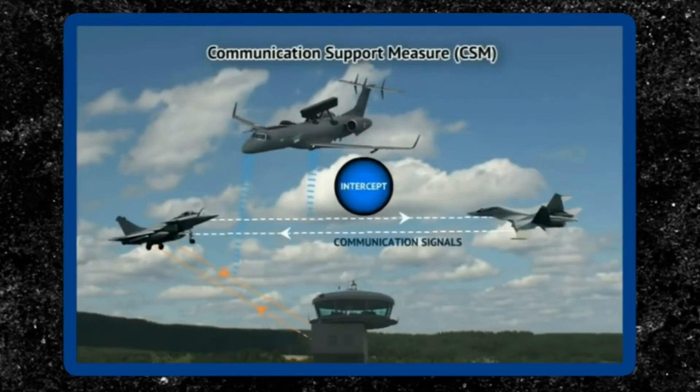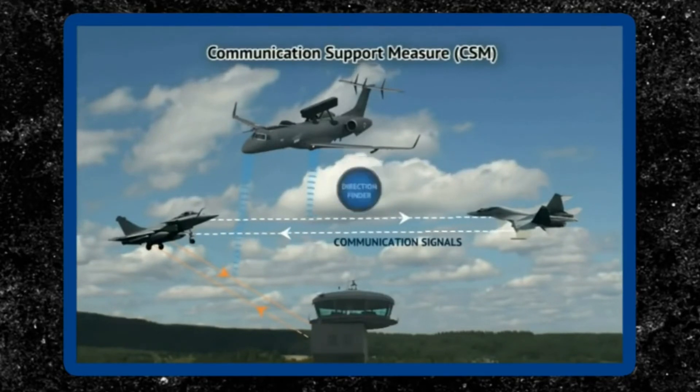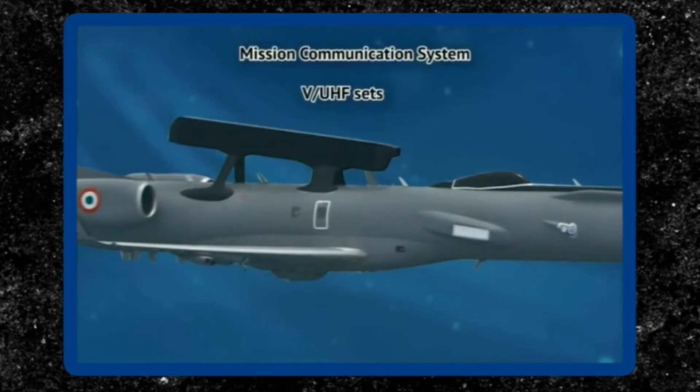More than 40 other aircraft can be data linked together by the AWACS aircraft. The avionics suite is linked through a data handling system, controlled by mission computers.